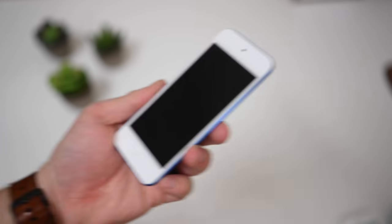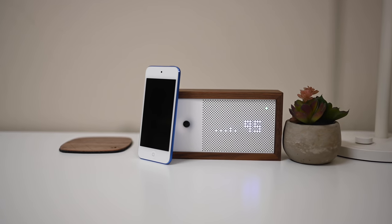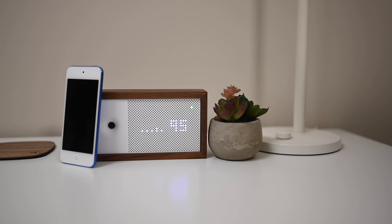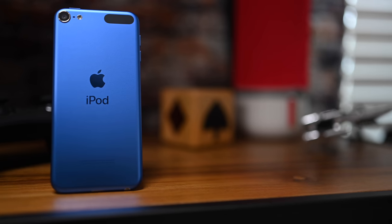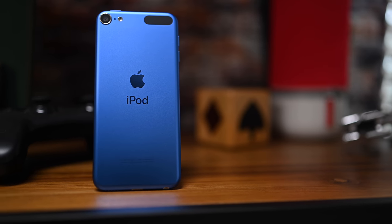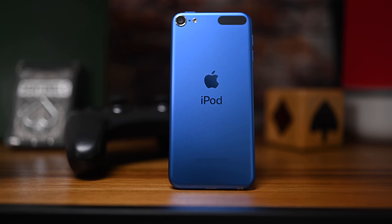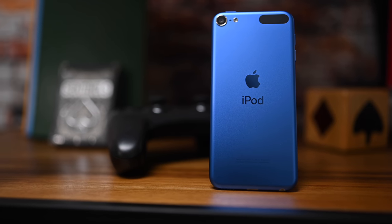Apple made two primary changes to the specs of the iPod Touch. First, it has the A10 Fusion processor. It debuted with the iPhone 7, but it's still more than powerful enough for the iPod Touch. In fact, it'll double the performance and give you three times as good graphics. Secondly, you can get storage up to 256GB, which is perfect as a dedicated music player. Other things like the cameras have all stayed the same.